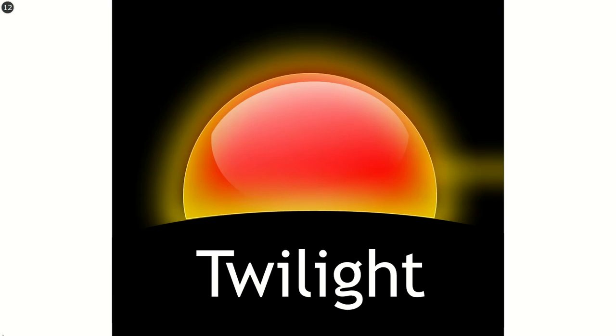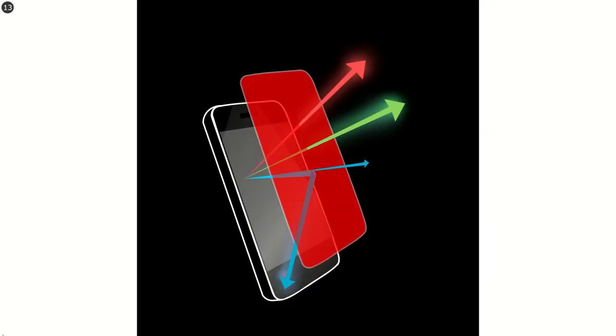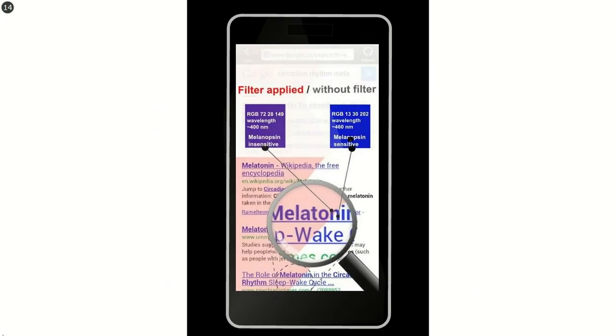Luckily, there is Twilight. It puts a red filter on your screen to protect your eyes from blue light. This is how blue light gets filtered into violet. And this is what Twilight does with your display pixels — blue emission gets significantly reduced.